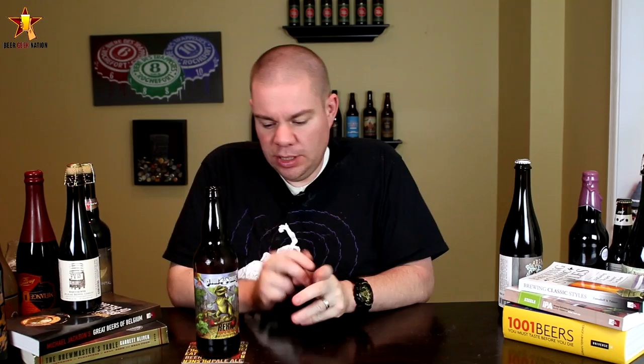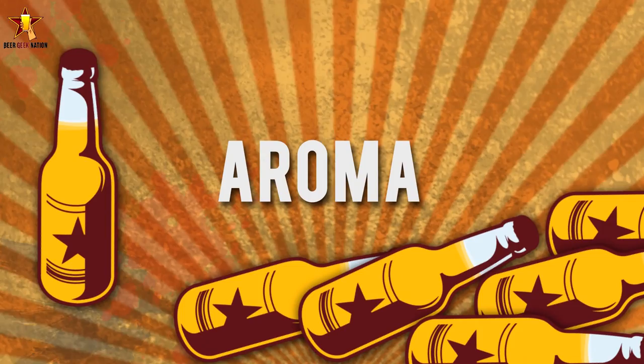So with that said, let me get this one into glasses, let you guys know how it smells, tastes, and get the final verdict on the Rex Imperial Red Ale.